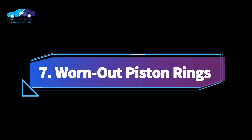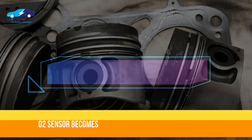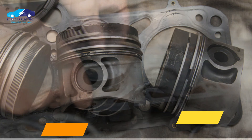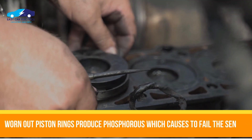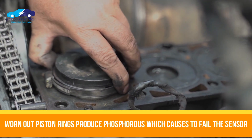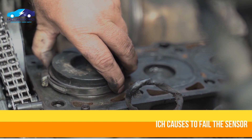Number 7: Worn-out piston rings. An oxygen sensor can become faulty due to worn-out piston rings. Worn-out piston rings, valve guides, or cracks in the cylinder block and combustion chamber produce phosphorus from the engine oil, which also causes the oxygen sensor to fail.